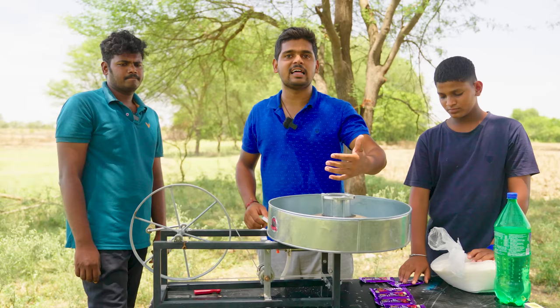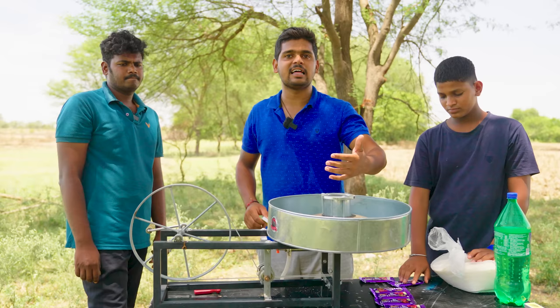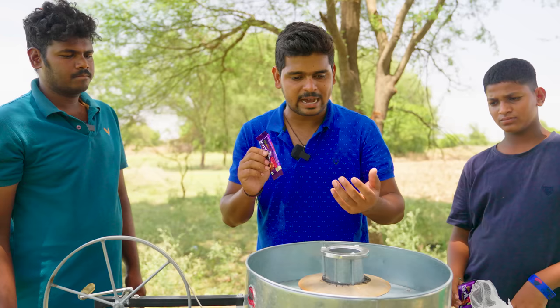In this video, I will use the dairy milk. In this experiment, I will try it. First, I will use the dairy milk directly.